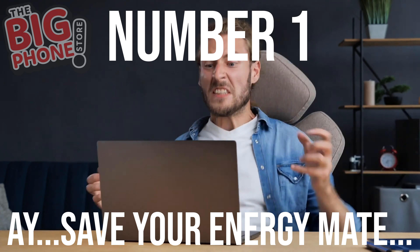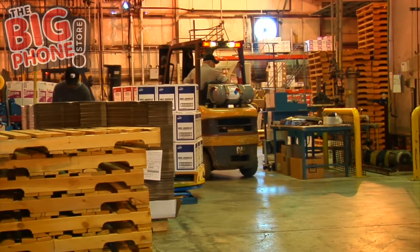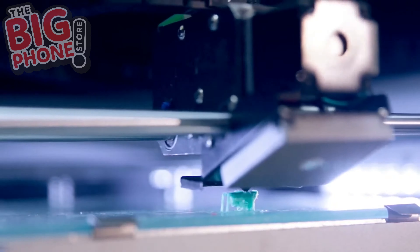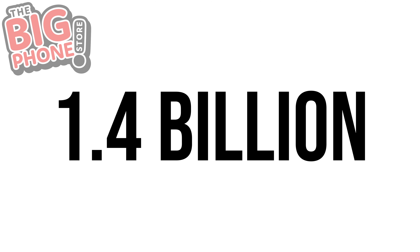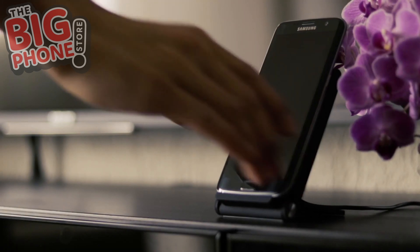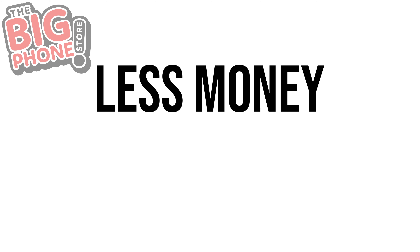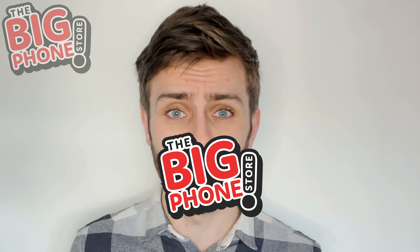Number one: save your energy. Imagine the amount of power consumed during manufacturing when you buy a new phone — all the human resources needed to produce the device and the materials required — done for roughly 1.4 billion mobile phones every year. Creating a new smartphone uses the same energy as operating and charging a phone for 10 years. If you buy a second-hand phone, less electricity and fewer natural resources are used, the demand for new phones is reduced, the energy demand is then lowered, and you pay less money for the same phone.